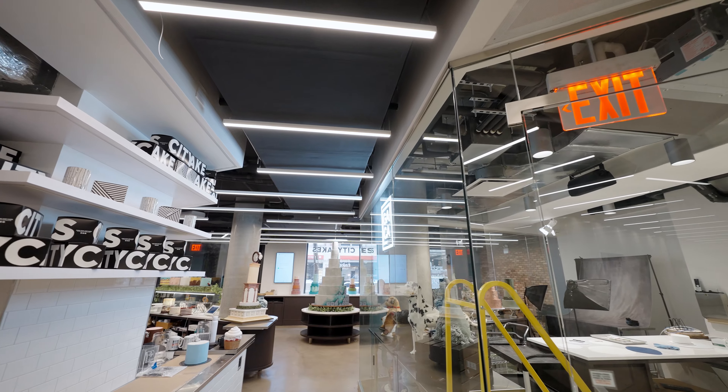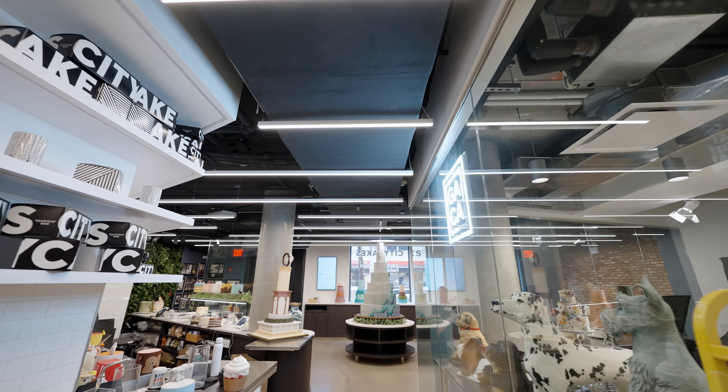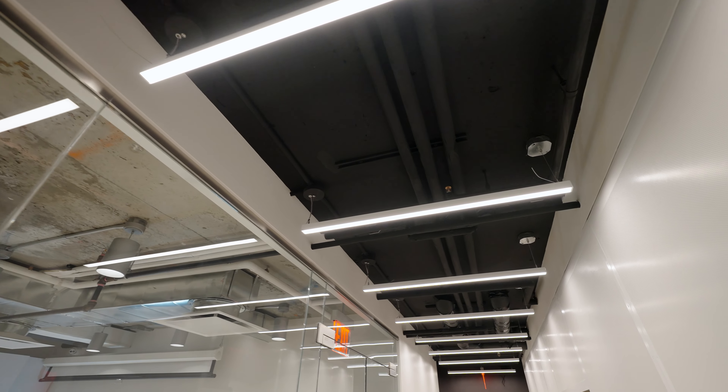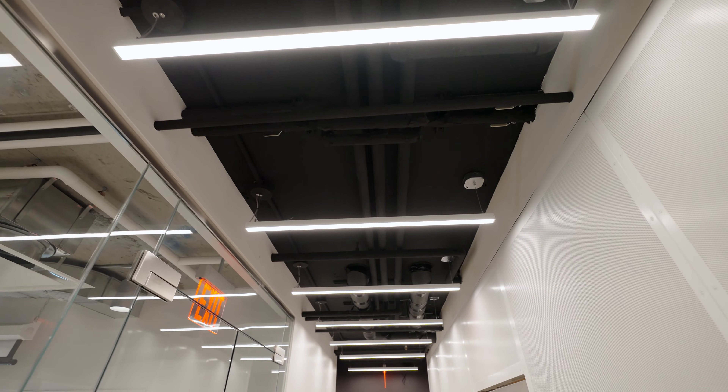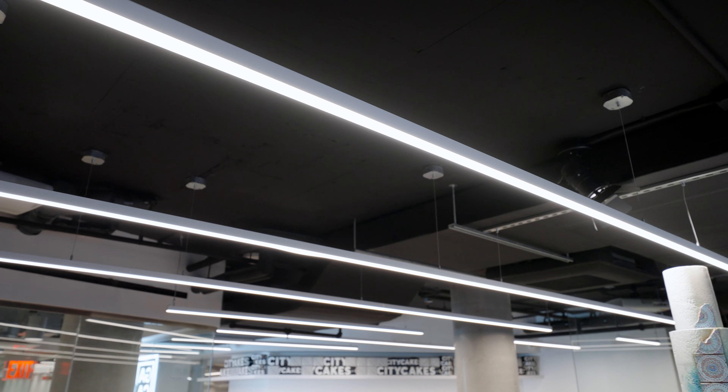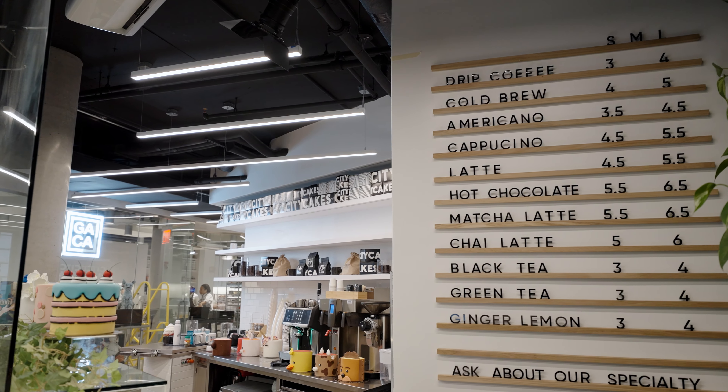To ensure the success of custom architectural linear lighting projects like this one, we follow a rigorous process. Our team begins by creating a comprehensive lighting design project that utilizes 3D models and detailed lighting calculations to provide the best possible solutions for the client's unique space.